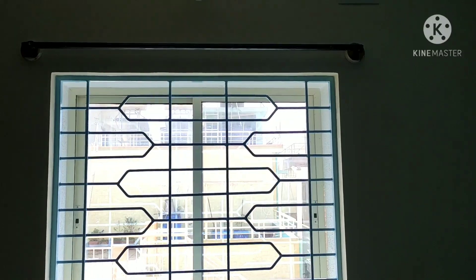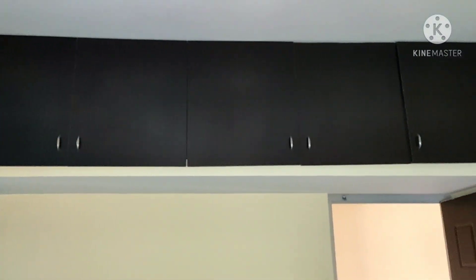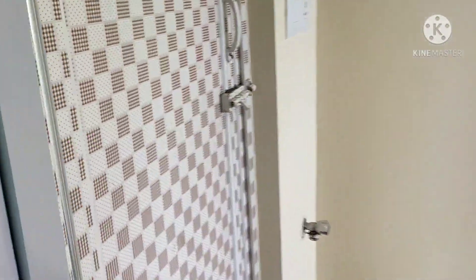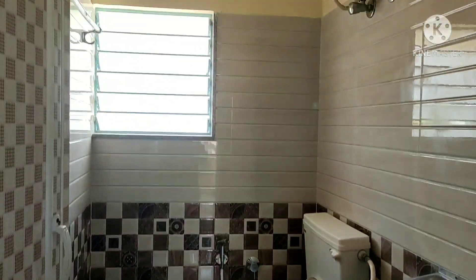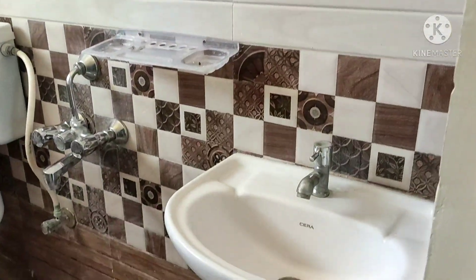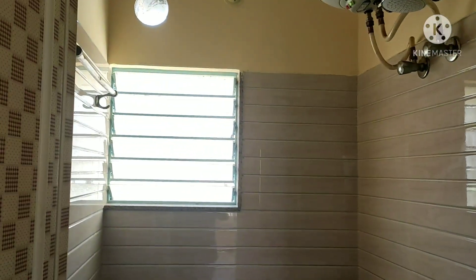It is a semi-furnished flat. We have a fan for the hall and the room. The washroom is included with a mirror. Very neat property.